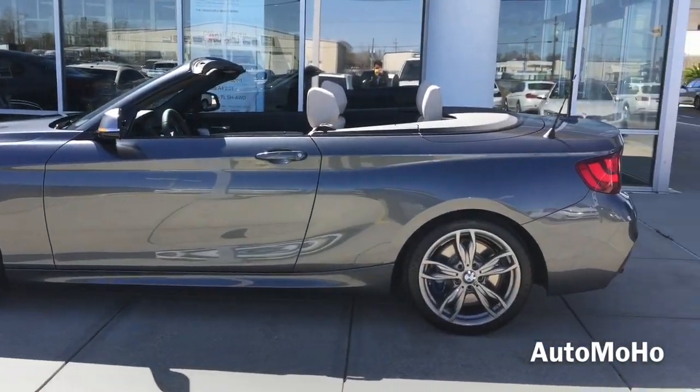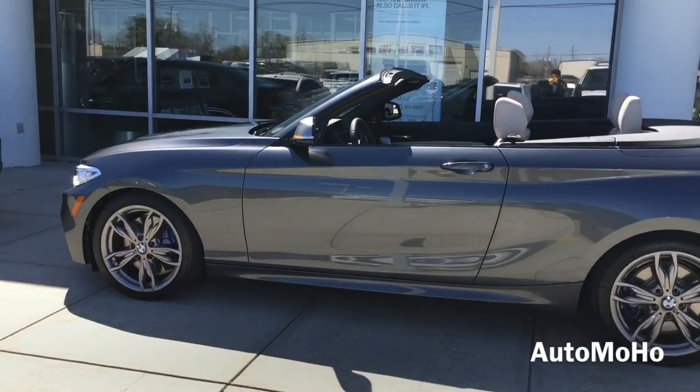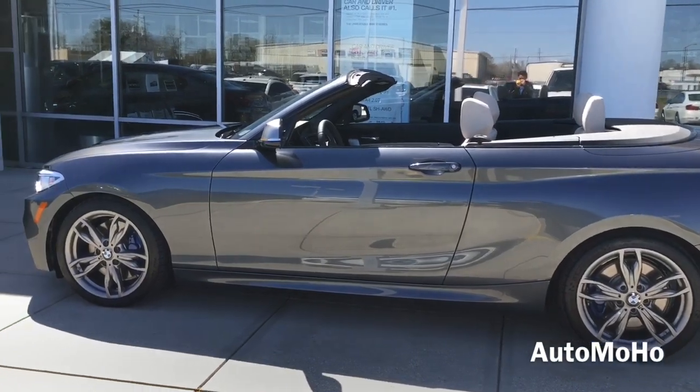The soft top comes in three different colors and conveys a feeling of lightness to add to the overall dynamic look of the vehicle. The soft top also optimizes acoustics and enhances soundproofing as a result of additional insulation in the fabric.